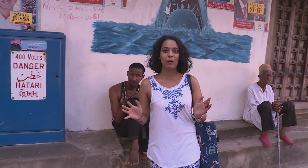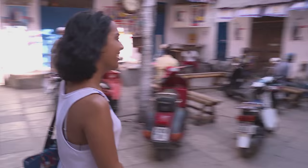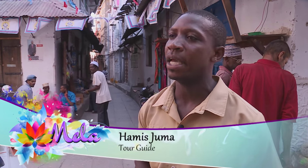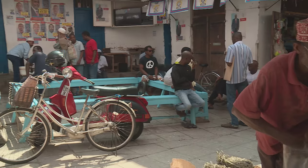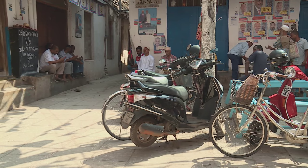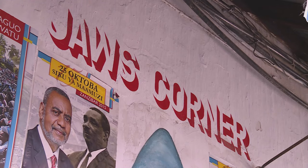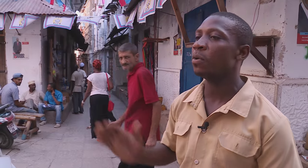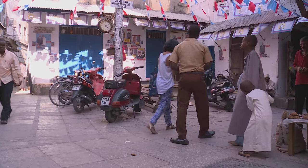This is a famous corner in Zanzibar called Jaws Corner, where all the men meet to talk politics — and it's the same place I'm meeting my guide today. This is a very famous place in Stone Town where people meet and talk about everything: politics, football, religion. People are playing dominoes, having some coffee and sometimes watching football. I think now we need to hit the rest of Stone Town — there are a lot of things to do.